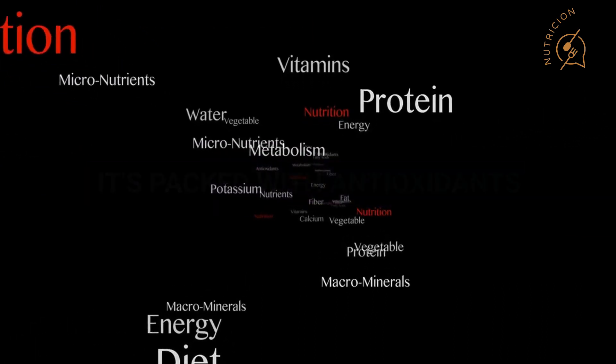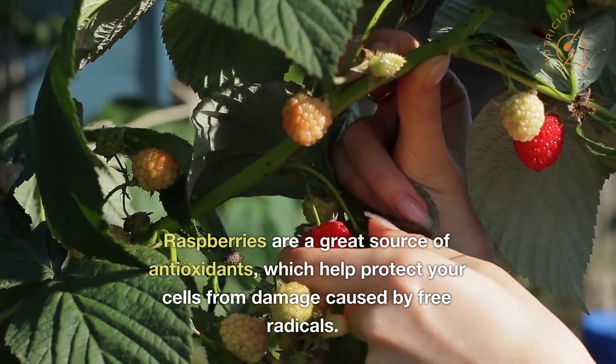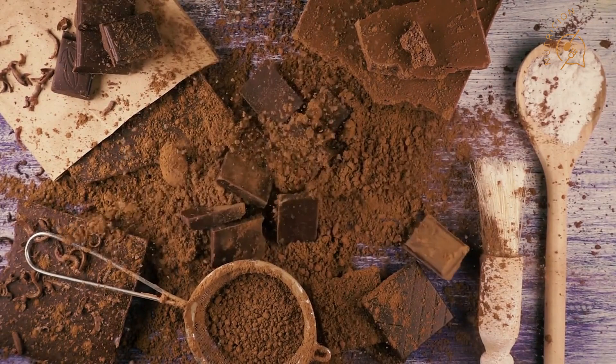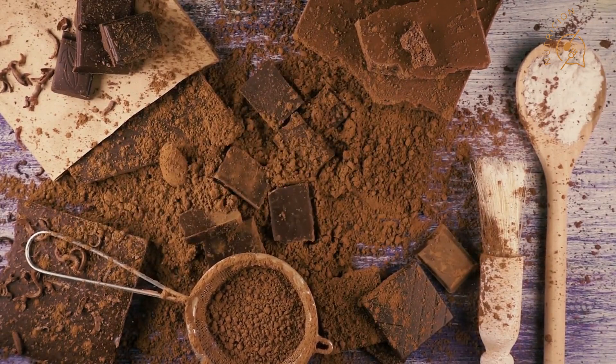Number three: it's packed with antioxidants. Raspberries are a great source of antioxidants, which help protect your cells from damage caused by free radicals. Cocoa powder is also rich in antioxidants, making this smoothie a great way to support your overall health.